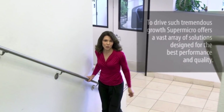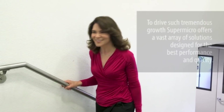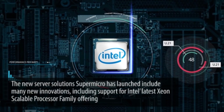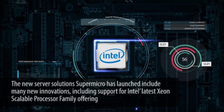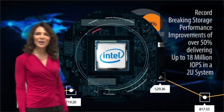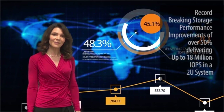To drive such tremendous growth, Supermicro offers a vast array of solutions designed for best performance and quality. The new server solutions Supermicro has launched include many new innovations, including support for Intel's latest Xeon Scalable Processor family, offering record-breaking storage performance improvements of over 50%, delivering up to 14 million IOPS in a 2U system.